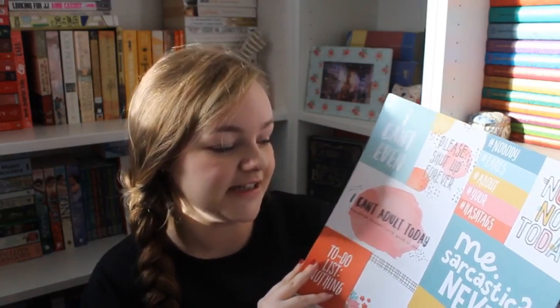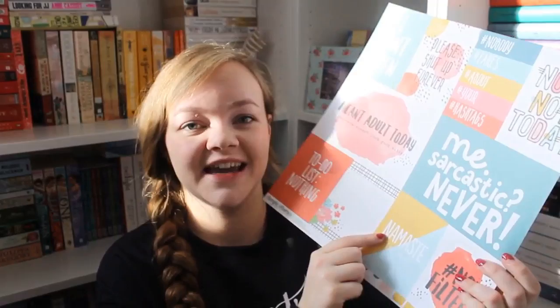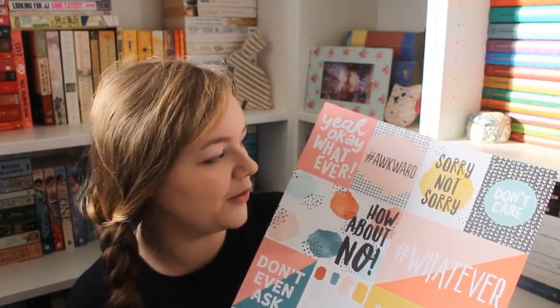I also got some papers I just couldn't resist. One is from Simple Stories — it's called 'Hashtag Whatever' and it's a cut-apart double-sided sheet that has everything I say on it: 'Nope, not today,' 'Hashtag no filter,' 'Namaste in bed,' 'To-do list: nothing,' 'I can't adult today,' 'How about no,' 'Don't care,' 'Sorry not sorry,' 'Hashtag awkward.' I asked for two sheets because there was no way I could choose between the two sides.